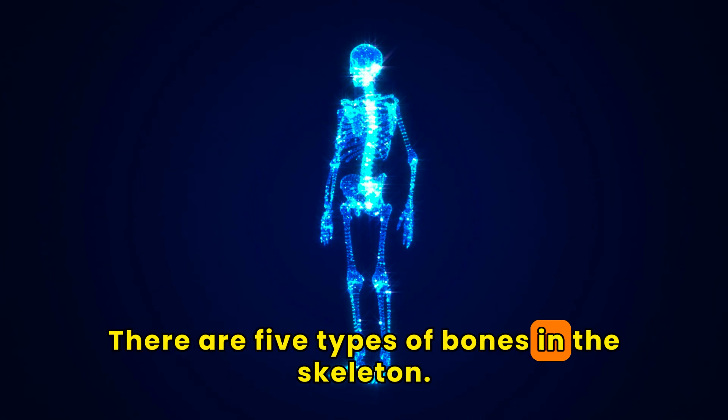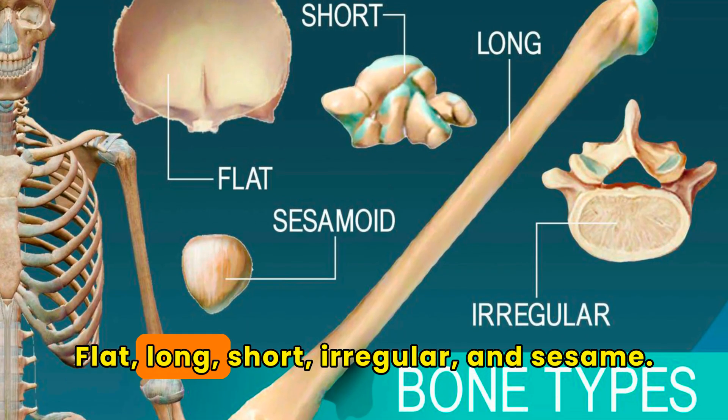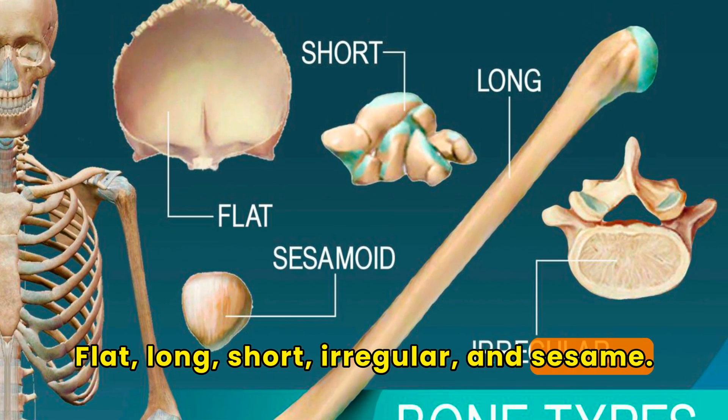There are five types of bones in the skeleton: flat, long, short, irregular, and sesamoid.